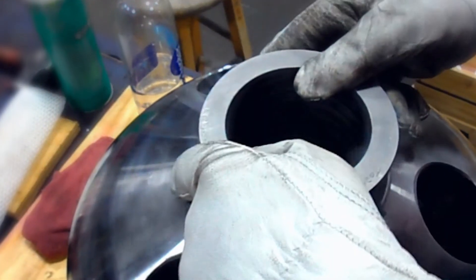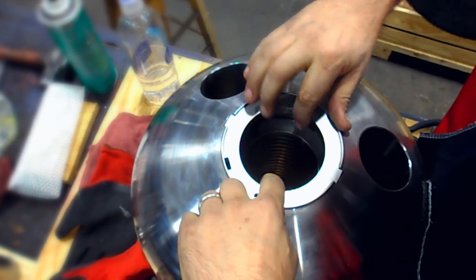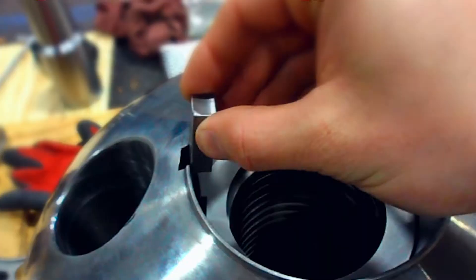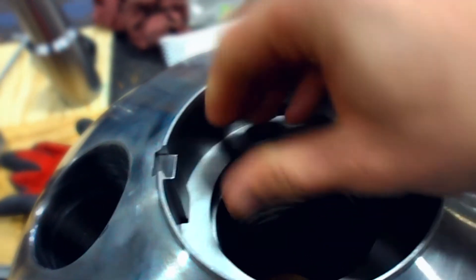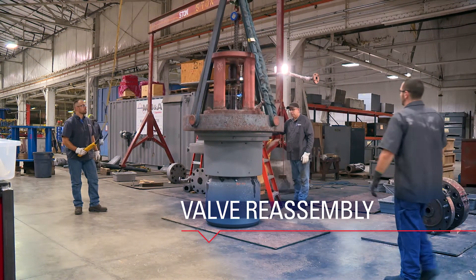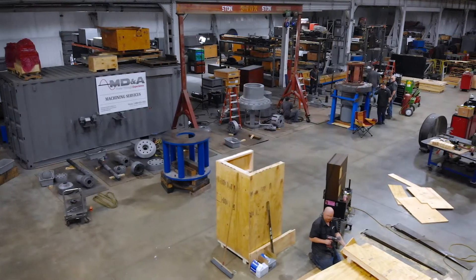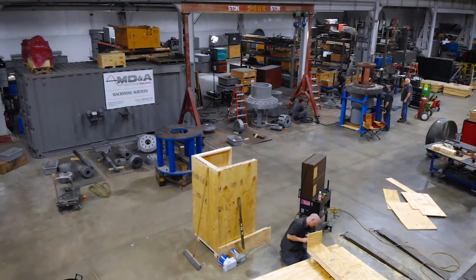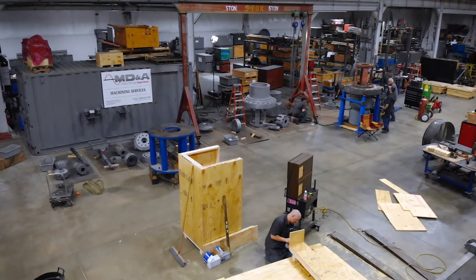MDNA's multi-decade history of successful repair solutions and our knowledge of repair options makes us the perfect valves partner. Next, our team reassembles the valves, then they are prepared for shipping back to site. We have specific custom designed shipping containers so the valve is properly protected.